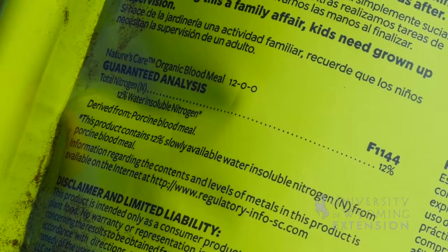A soil test will help you determine if you are deficient in any specific nutrients or if you have something in excess. Your local extension educator can also help you interpret your soil test and determine what fertilizer would be best for your lawn or garden.